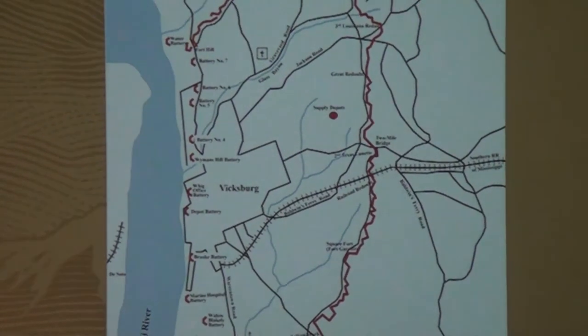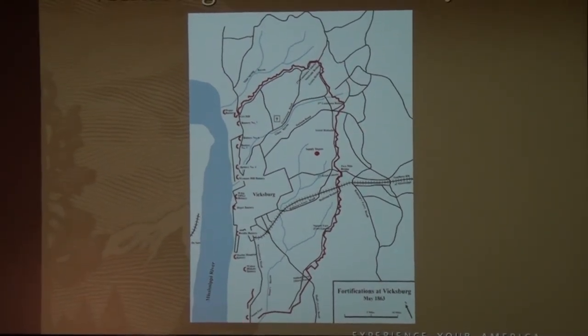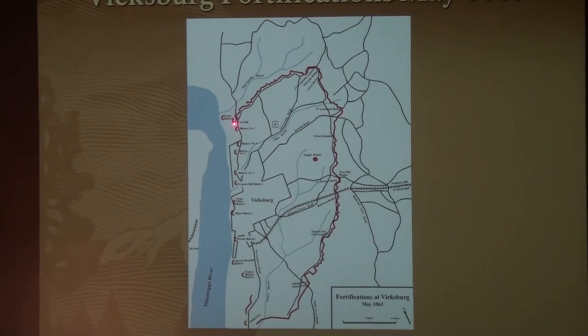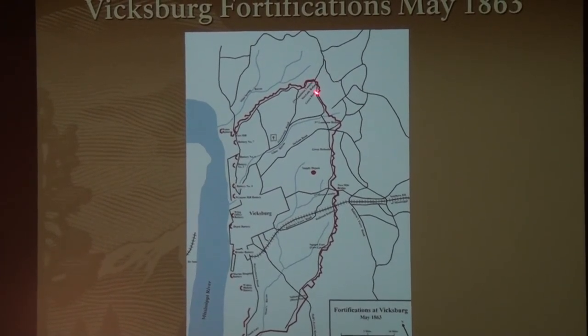One that's easier to see is this one. You can see the Confederate line surrounding the whole city. We are right about here, starting up here with Fort Hill, winding around. You have the Stockade Redan complex of those three fortifications — the Jackson Road, the 3rd Louisiana Redan, the Great Redoubt, the 2nd Texas Lunette, the Railroad Redoubt, down to Square Fort, later Fort Garrett, and then on down with some of those quieter locations there.